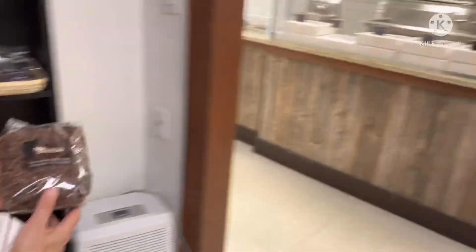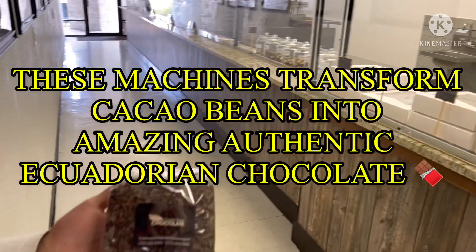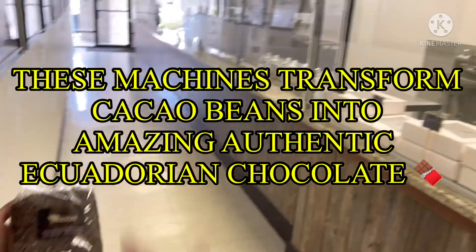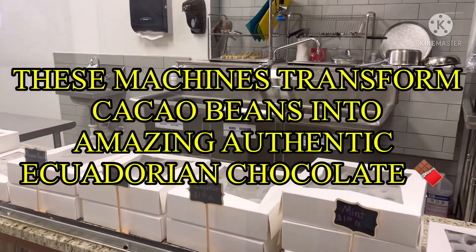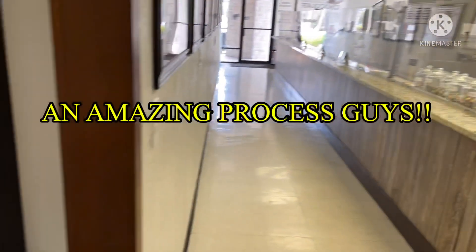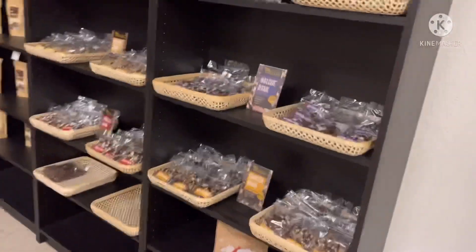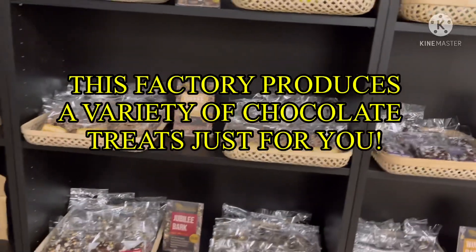Here in these machines, they transform the roasted cacao nibs, cocoa butter, and sugar. So what Carlos is saying is that through these machines, the process transforms everything to actually create the chocolate. This is awesome — so Carlos, what are the different types of chocolates that you have?